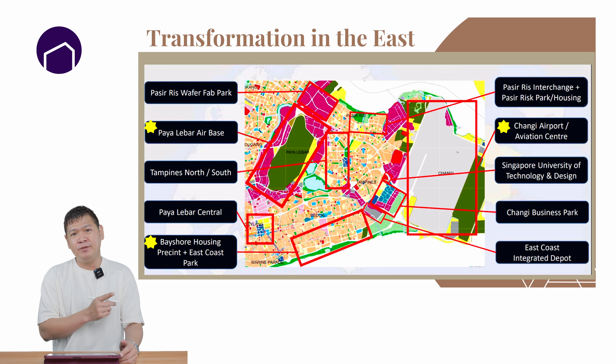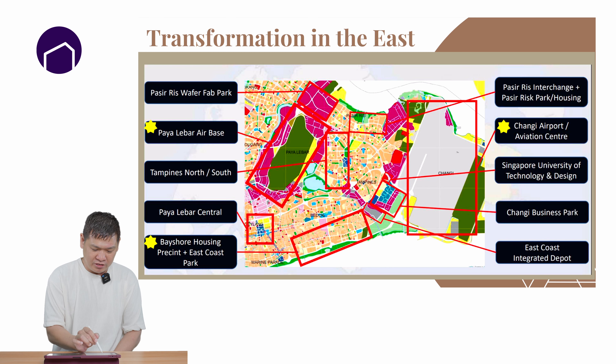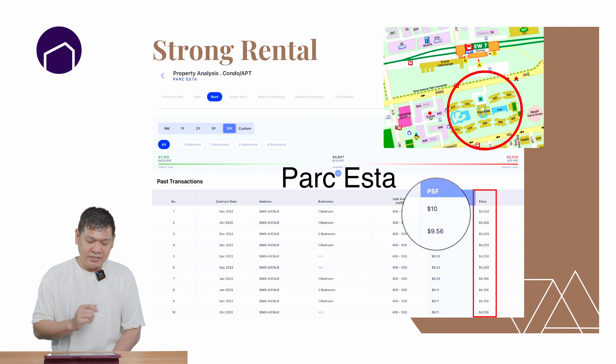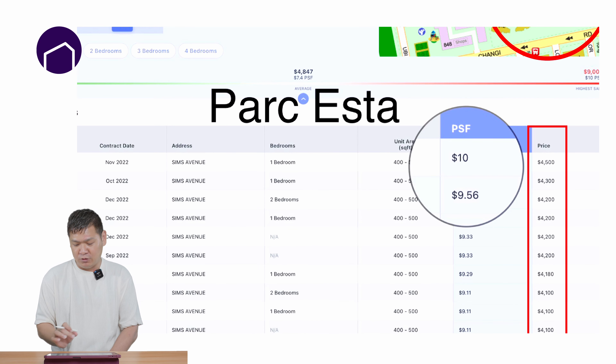Next, let's talk about the transformation potential, upside, and rentability. As you can see from this map, there are quite a number of transformations happening. The bigger transformation is the Paya Lebar airbase — it will be gone and there will be a new estate there. The Bayshore transformation is also there, and of course the Changi Airport transformation is very important because it will bring in more jobs. In the east, although it's not inside D15 — this is D14 — we can see that the PSF is already hitting $10 per square foot.